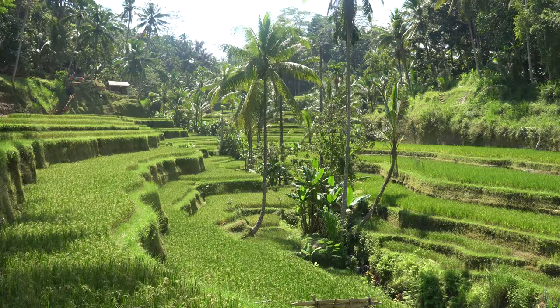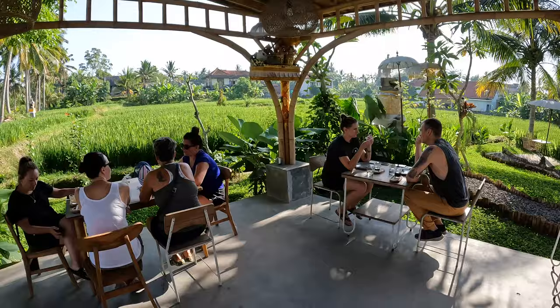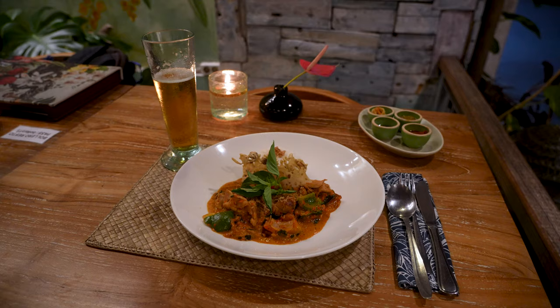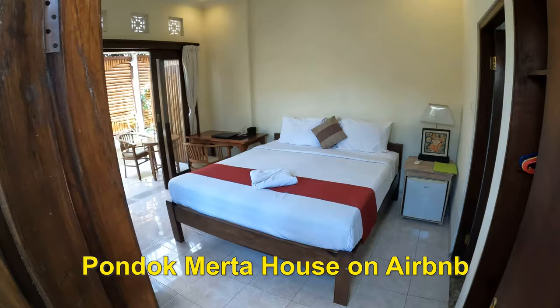Escape to Bali with lush rice terraces, ancient temples, shopping, and a vibrant art scene. In this video we'll dive into living in Ubud for a month for $1,275 US dollars.